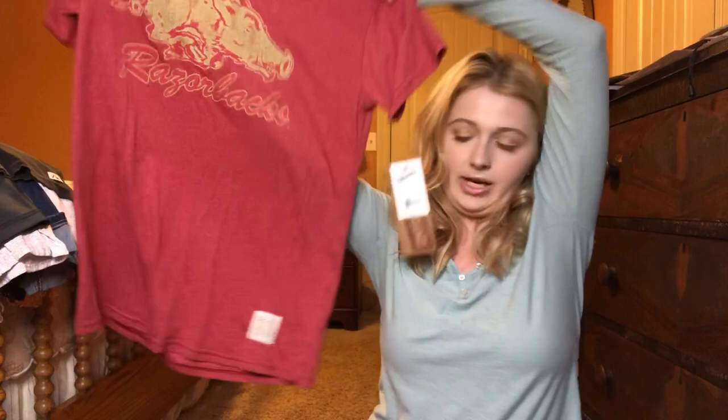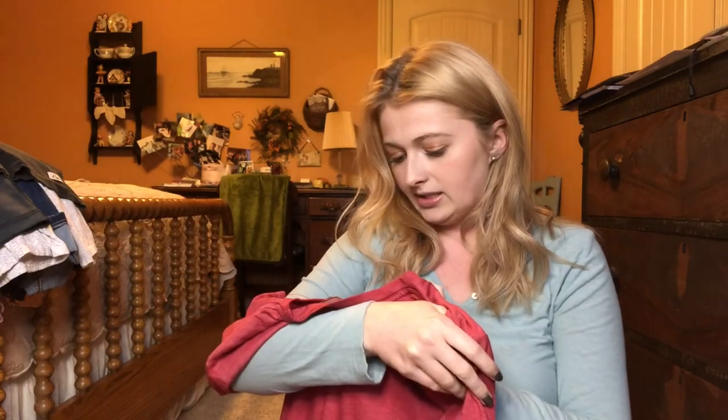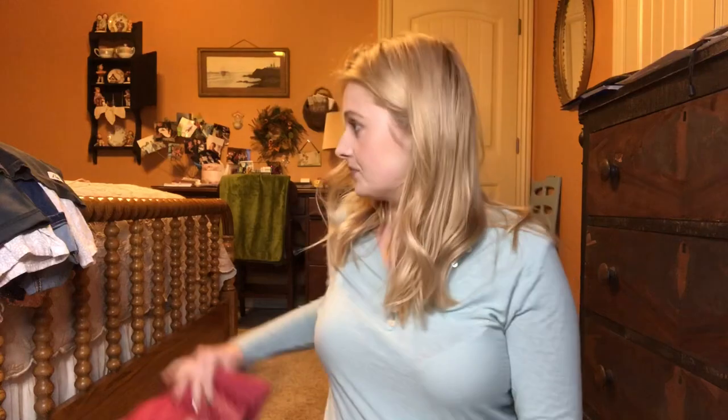The next thing I got was this Arkansas Razorbacks shirt — that's the University of Arkansas mascot. It's from Retro Brand and it is super nice. It has the original tag on it priced at $30, and I got it for 50% off the thrift price, so just about $5. I didn't go to University of Arkansas — I went to school in Oklahoma — but I was born and raised in Arkansas so it won't look weird.